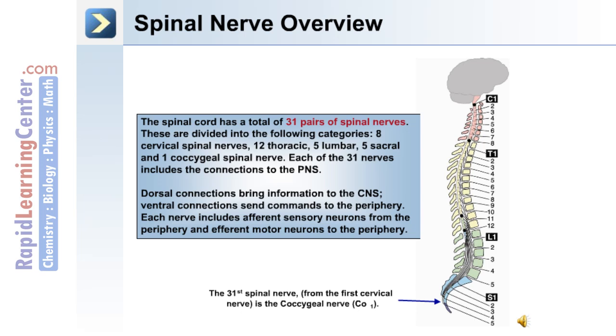Also in the sacral region is the 31st spinal nerve, the coccygeal nerve. Each of the 31 nerves includes connections to the peripheral nervous system. Dorsal connections bring information to the central nervous system, whereas ventral connections send commands to the periphery. Each nerve includes afferent sensory neurons from the periphery and efferent motor neurons to the periphery.